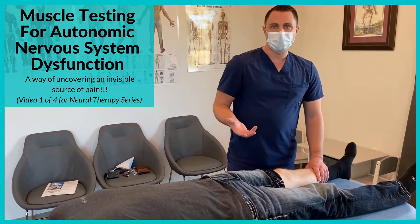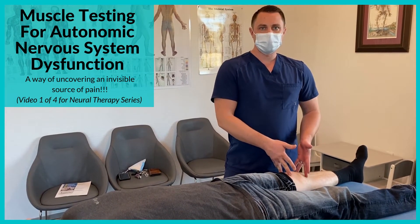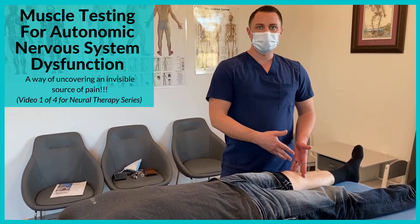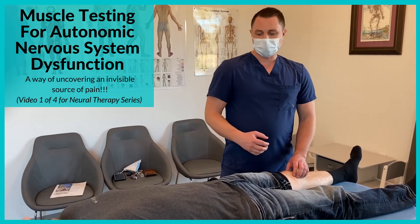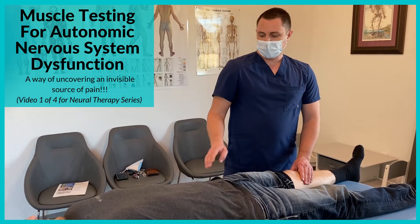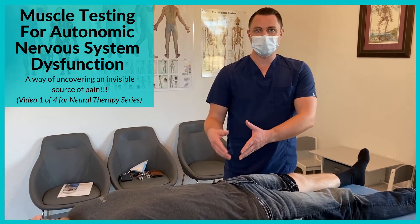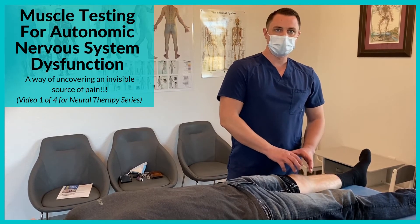Why do we care about that? Because it can cause decreased blood flow to the knee, which can make it so he's not healing fully after his surgery, or if he has a new injury it may cause problems down the road. The second reason is it can cause either local or referred pain. Somebody with a history of knee surgery with autonomic nervous system dysfunction could come in ten years later with hip pain — we focus on the hip, treat the hip, image the hip, nothing works, and there's nothing wrong with the hip because the pain is actually coming from the knee.